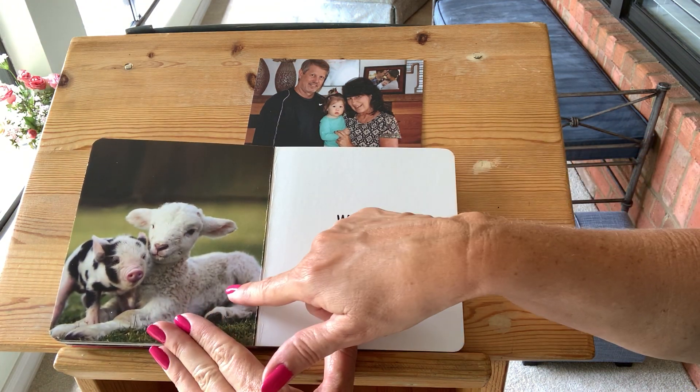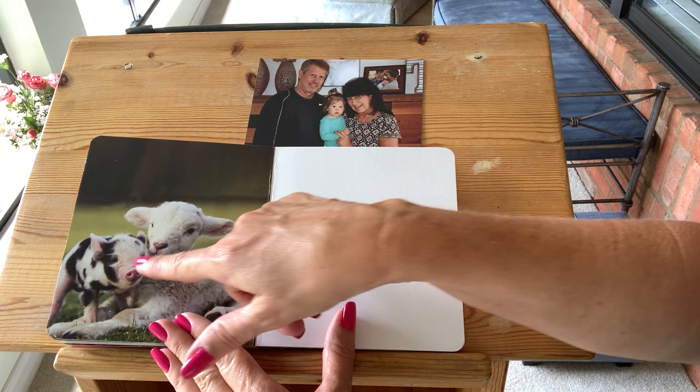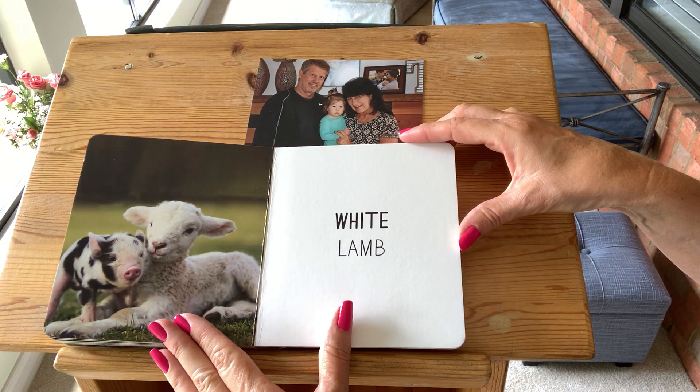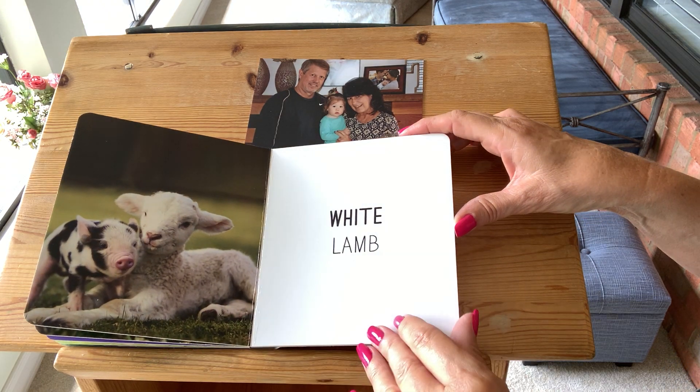White. Look at the baby lamb. Grandma loves lambs. White. The piggy is cuddling the lamb. What does the lamb say? That's right. Can you say white? White.